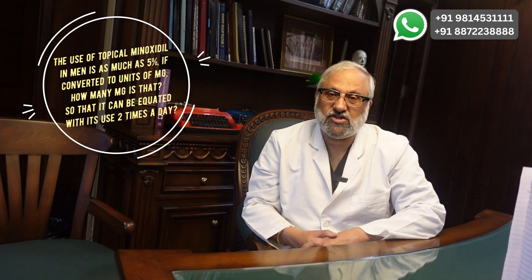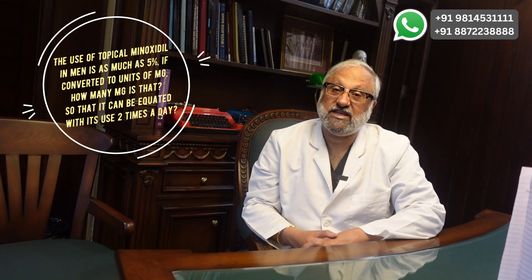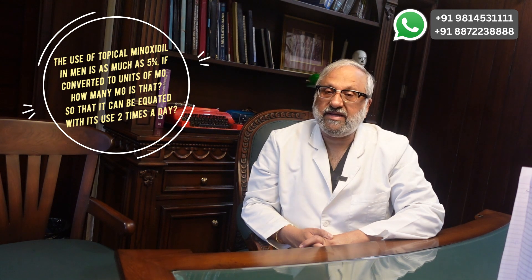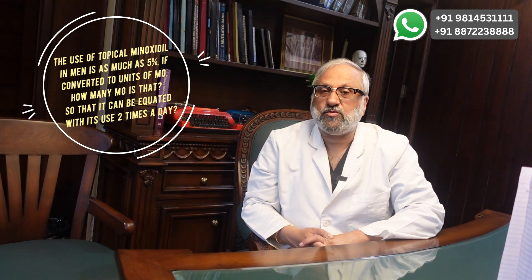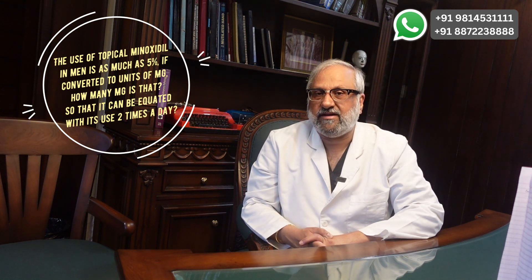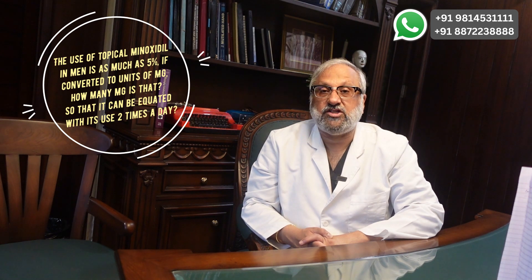The second question: how much 5% topical minoxidil in milligrams is equivalent to 1 milligram oral minoxidil? First, I must ask — are you contemplating orally consuming topical minoxidil? That is dangerous, because topical minoxidil contains many other ingredients besides minoxidil and is not advised for oral consumption. Even comparing them by weight ratio doesn't hold water, because the bioavailability of minoxidil applied to the skin will never equal the absorption of minoxidil ingested orally.